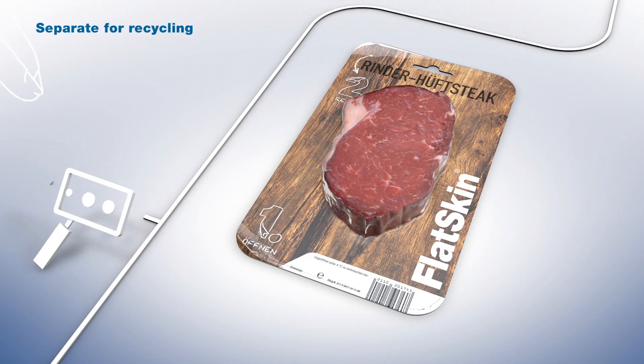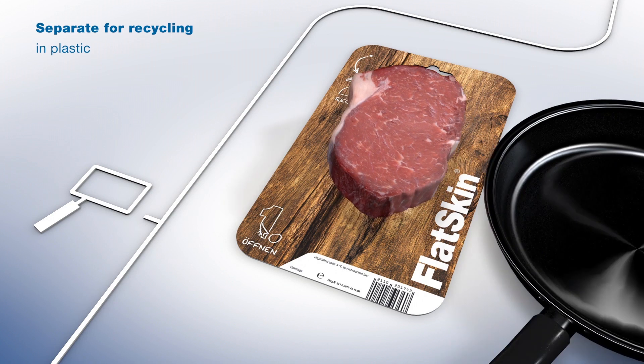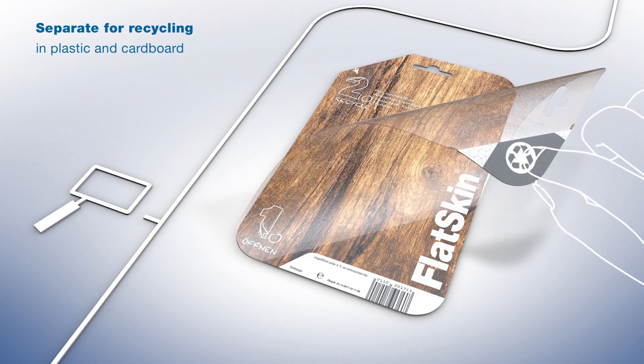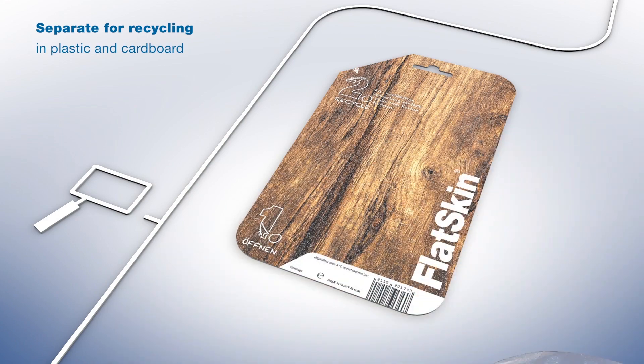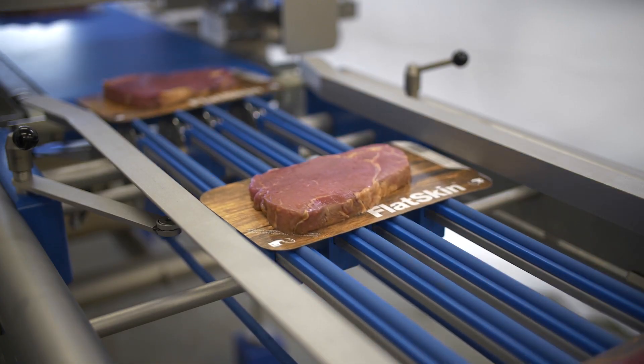And latterly we've been spending the last two and a half to three years working with some stakeholders to develop the perfect flat skin on board solution that is fully recyclable. We're looking at a 75% reduction in plastic and a 100% recyclable pack, which I believe is market-leading, and that solution is available to all our industries today.